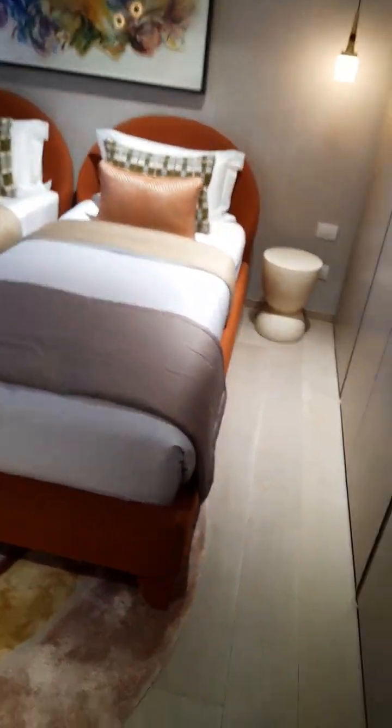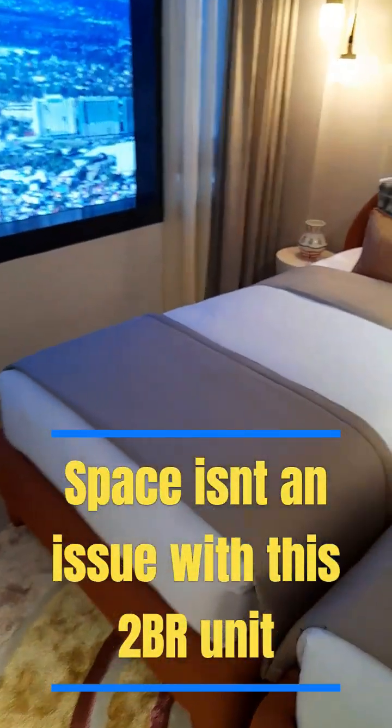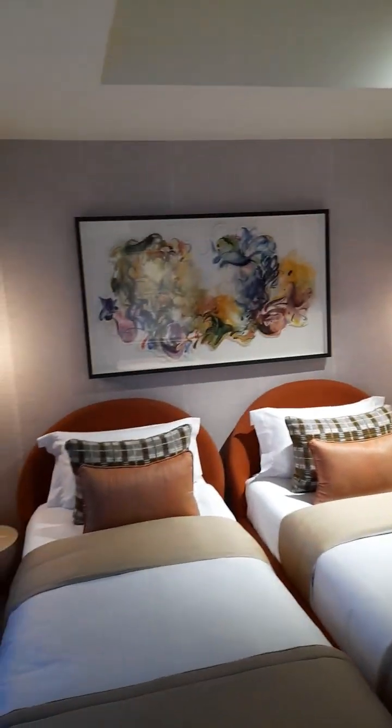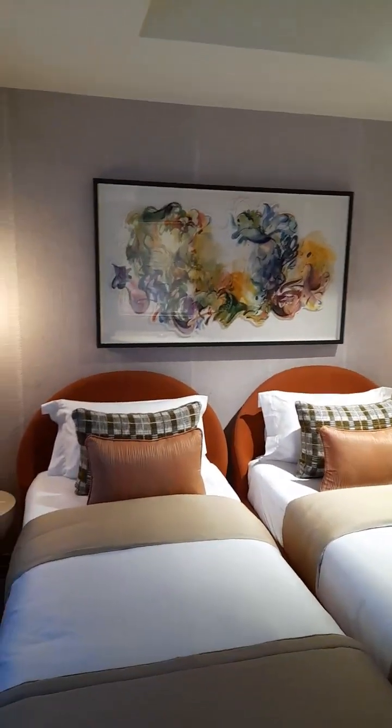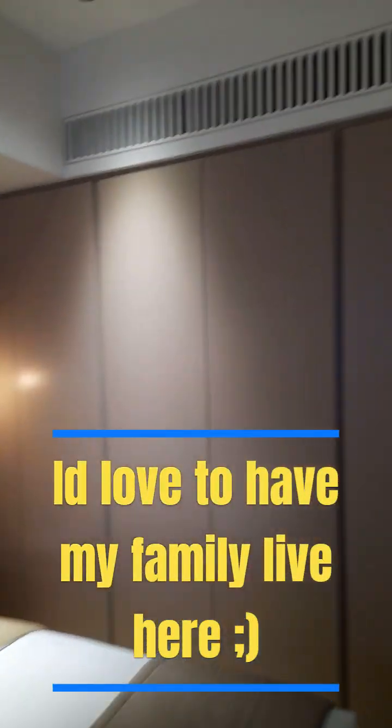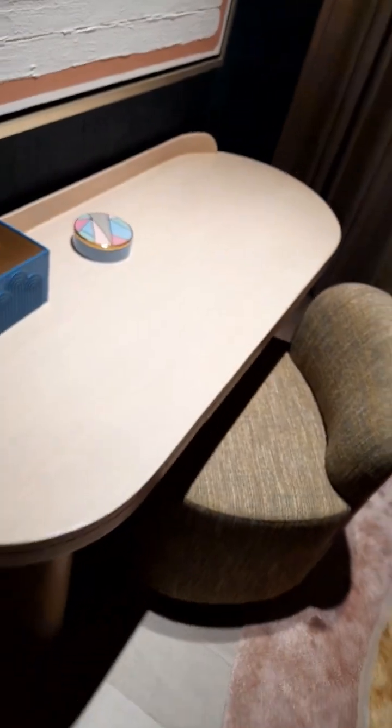Guys, check this out. This is the secondary bedroom, but boom — two single beds can already fit the secondary bedroom. Make that bunk beds? Oh my gosh, it's four kids. If you have all girls or all boys, or even three kids, then the other one could be like their study area. So nice. Study area here.